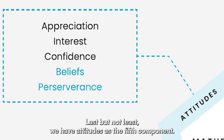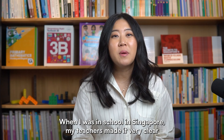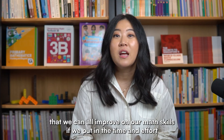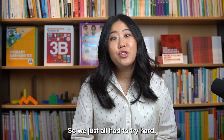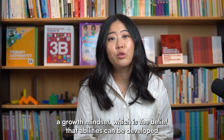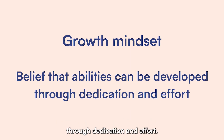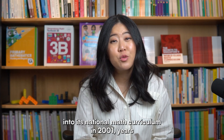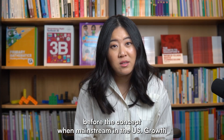Last but not least, we have attitudes as the fifth component. When I was in school in Singapore, my teachers made it very clear that we can all improve on our math skills if we put in the time and effort and persevered. They would not accept the excuse of 'I'm just not a math person,' so we just all had to try hard. What we didn't know at the time was that our teachers were actually cultivating our growth mindset — the belief that abilities can be developed through dedication and effort. Singapore officially integrated growth mindset principles into its national math curriculum in 2001, years before the concept went mainstream in the US.